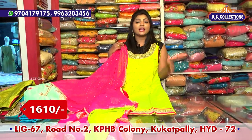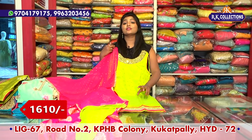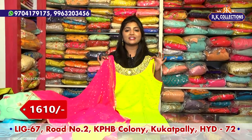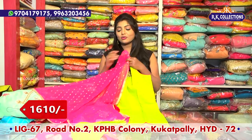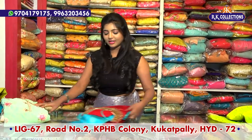This dress is very rare, but rare collections are also available in RK Brothers. This is a complete wholesale price for 1610 rupees. This dress is also available in the straight cut, in different colors and varieties.